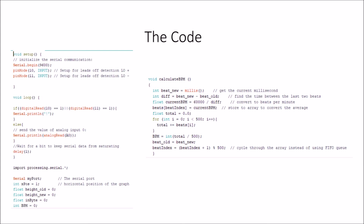Where we have 'beats[beats_index] equals current bpm', we're recording information into an array, so we have a list of all current BPMs at the millisecond they were read. 'Float total equals 0.0', then 'for int i equals 0 to i equals 500' — it takes the first 500 readings of beats per minute, and 'total plus equals beats[i]' adds each entry to a running total. Then 'bpm equals total over 500' gives us the average beats per minute from 500 readings.